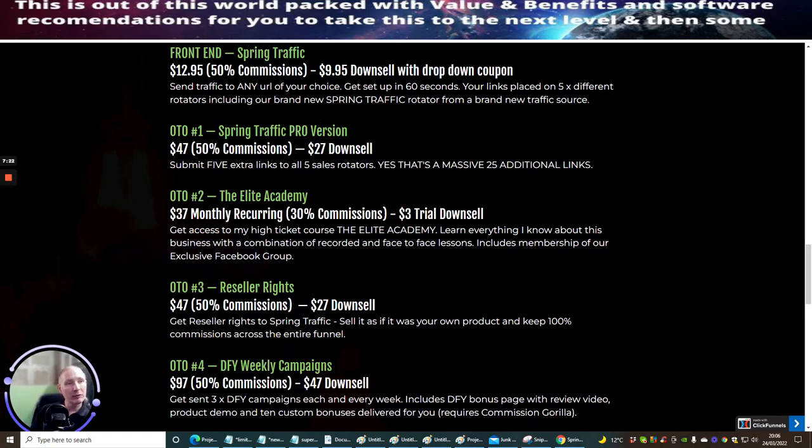OTO 1 is Spring Traffic Pro version. This is at $47 with 50% commissions and a $27 down sale. This gives you five extra links to all five sale rotators — that's 25 additional links. That's incredible. Especially if you're doing a review or your own product, you've got 25 additional links you can start sending out. So this is a really great product which shows a lot of value and a lot of promise for the future.